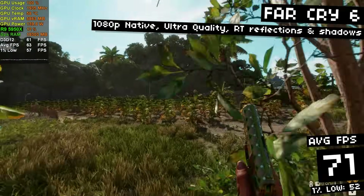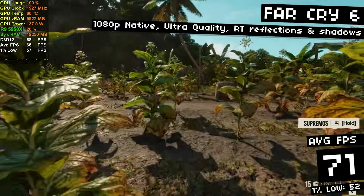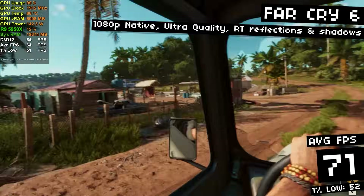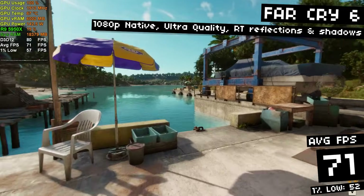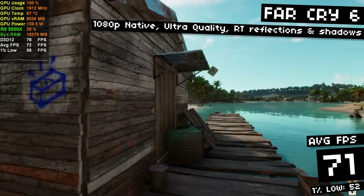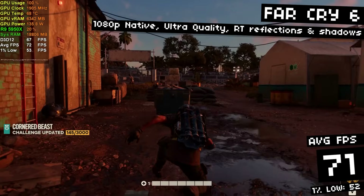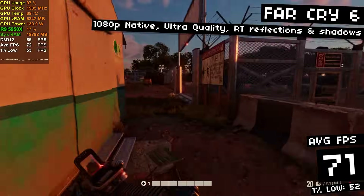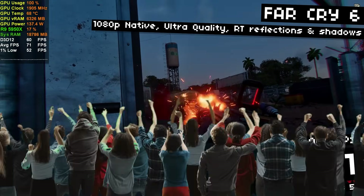In Far Cry 6, I was able to run 1080p native ultra quality with ray traced shadows and reflections — basically everything maxed at 1080p — and I got 71 FPS on average with 52 FPS 1% lows. It's doing really great here. It should be clear that this card is a monster at 1080p. For a 1440p monitor you'd want to use DLSS and lower settings to high or medium, and without ray tracing you'd probably be fine running lots of these games at 4K. Today's focus is 1080p since the vast majority of gamers are playing at that resolution according to the survey.